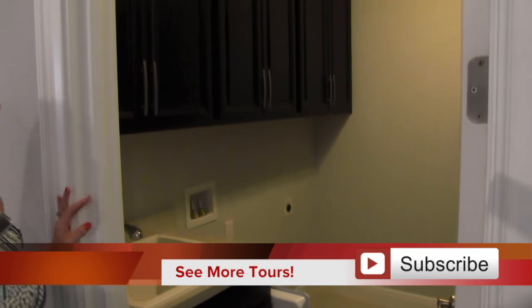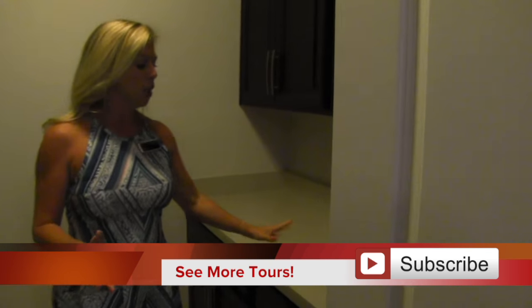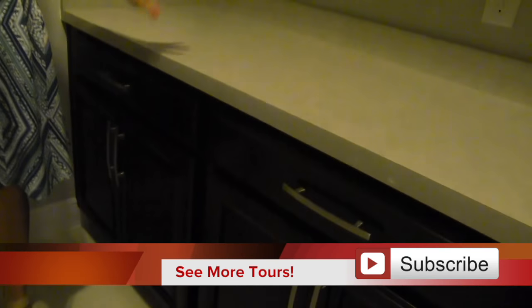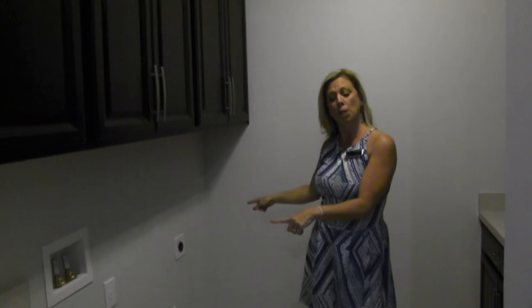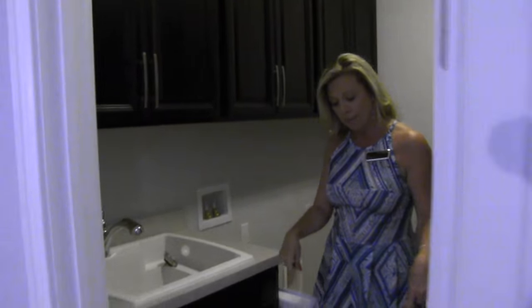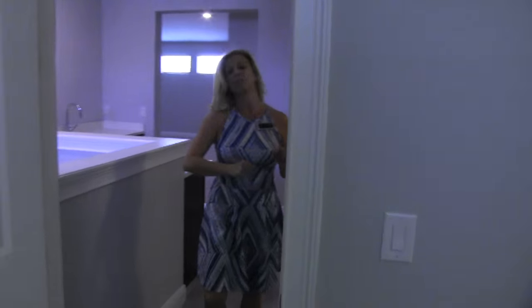Over here, you have your laundry room. Look at this - you've got cabinets upper and lower, as well as this countertop here. You have a utility sink. You have another bank of cabinets up above and then space for your washer and dryer. And then you have that same gorgeous tile that we saw in the master bath on the floor in here.